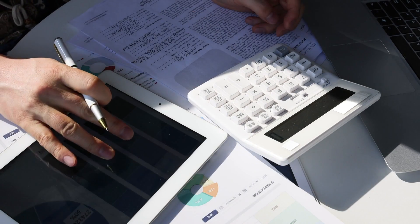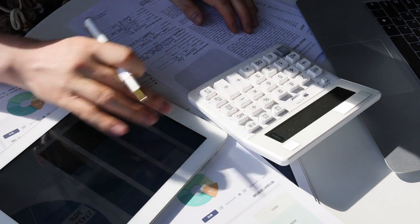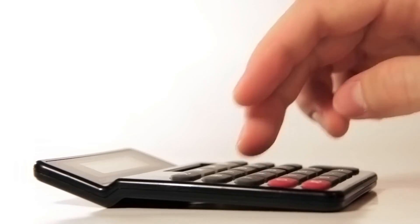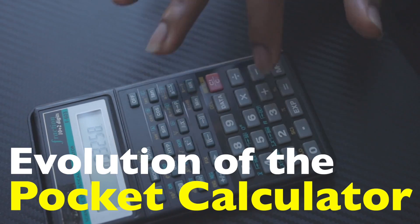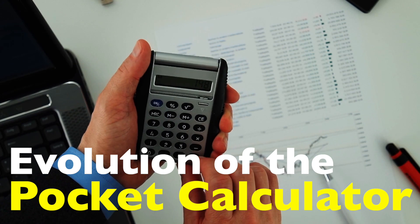Today we're diving into the fascinating story of a small but mighty tool, one that most of us take for granted. It's easy to forget just how much of an impact this humble device has had on the world. But calculators weren't always pocket-sized or digital. Their journey has been a long and remarkable one, starting from simple counting tools and evolving into the sleek, complex gadgets we use today. So let's take a look at how the pocket calculator came to be. Buckle up — it's a surprisingly interesting ride.